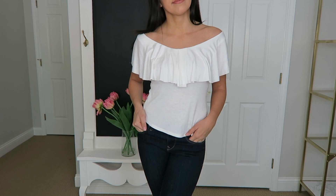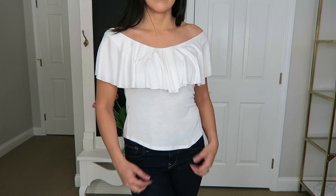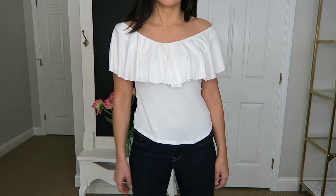The last thing I got from TJ Maxx is this white basic top that I actually have on right now. The only downside is I have to wear a strapless bra with it, and I can never keep strapless bras up on me. But it's cute because it's a simple white top with a little extra something — it's off the shoulder. Really simple, really basic, can wear it with pretty much anything, and it was only $9.99. I just picked this up yesterday at my TJ Maxx.